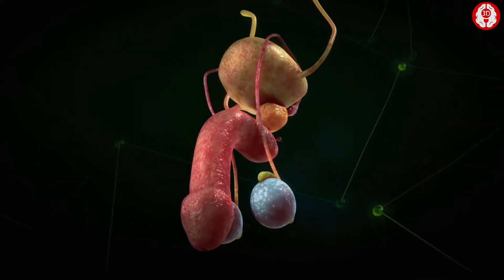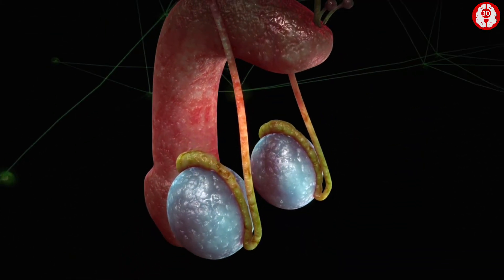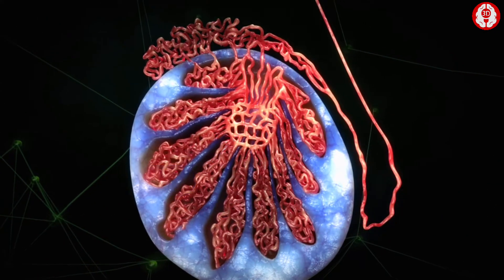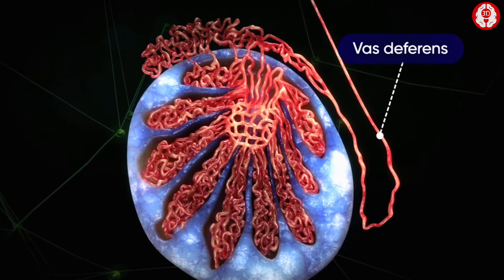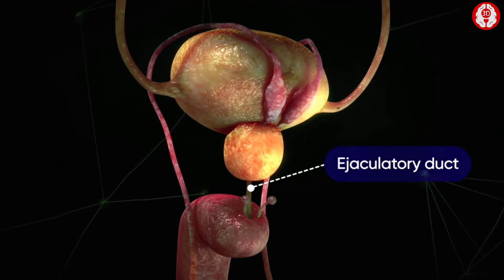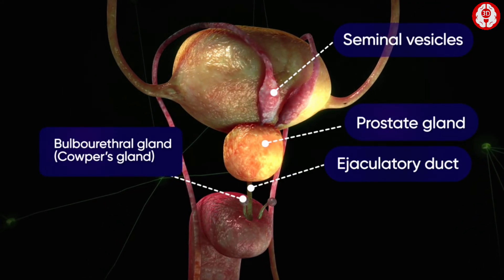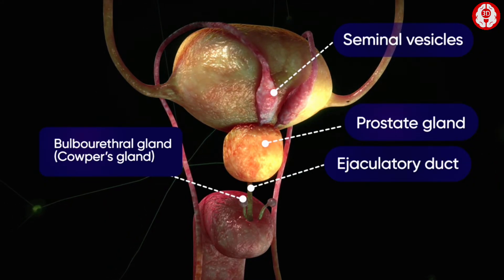The male genitals include the testicles, the duct system — which is made up of the epididymis, rete testis, vasa efferentia, the vas deferens, and ejaculatory duct — the seminal vesicles and the prostate gland. The bulbo-urethral gland, or Cooper's gland, is located beneath the prostate gland.